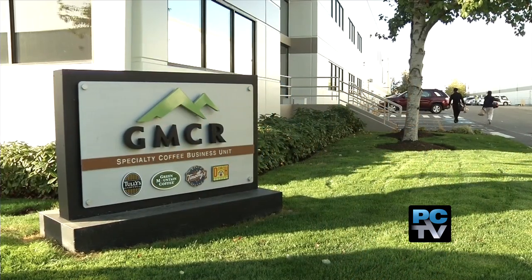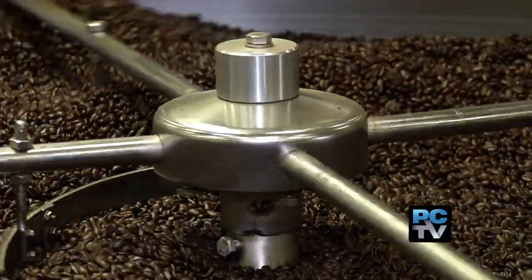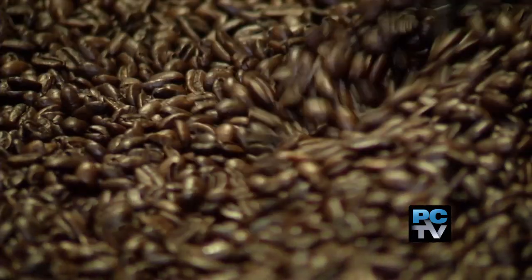On the outside, it looks like any other industrial building in Sumner's North End. But inside, the careful art of coffee brewing is in full, aromatic swing.